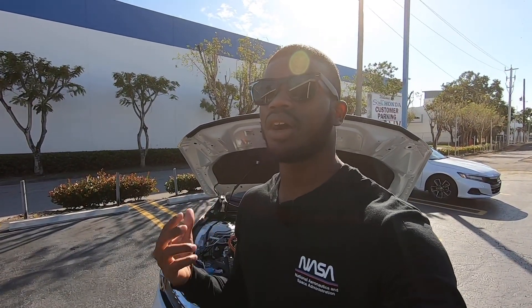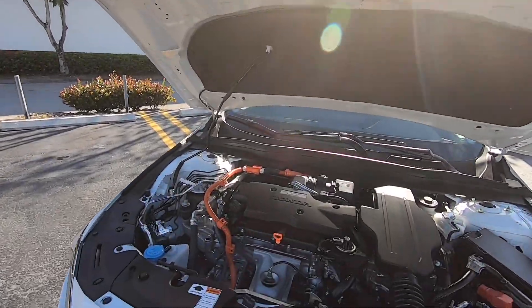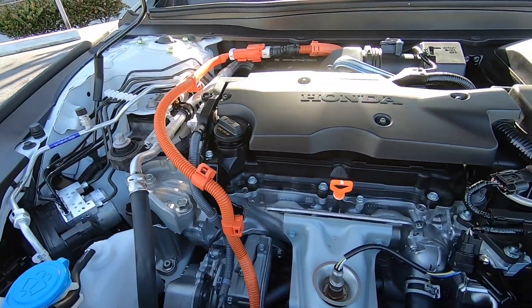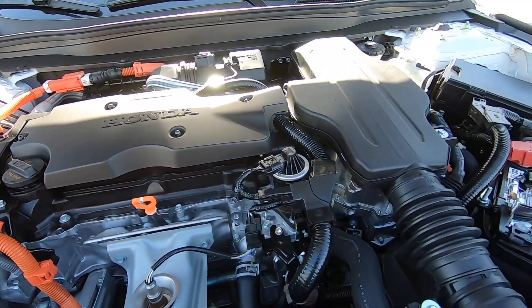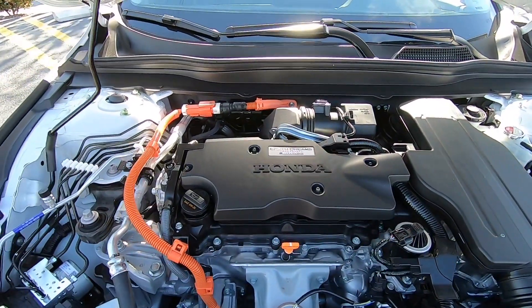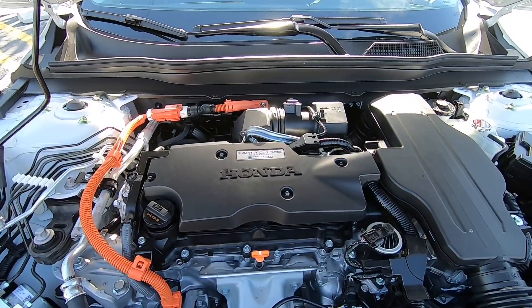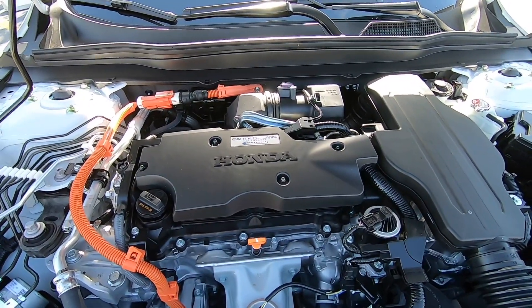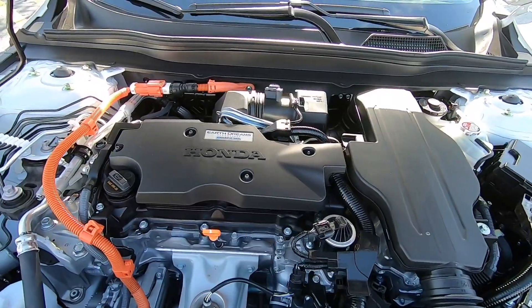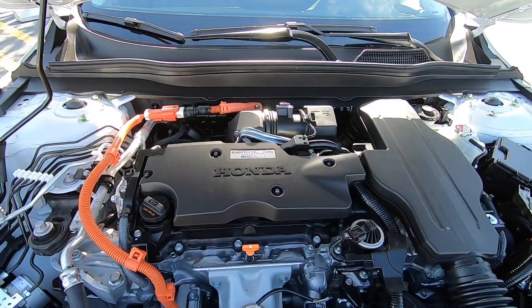Opening up the hood of the 2021 Honda Accord EXL Hybrid — Honda offers this with three different powertrains. For a sportier drive, there's the 2.0-liter four-cylinder — a detuned engine from the Honda Type R — making 252 horsepower and 273 pound-feet of torque, paired with a 10-speed automatic transmission designed by Honda. If you don't want that sporty drive, Honda offers a 1.5-liter four-cylinder making 192 horsepower and 192 pound-feet of torque, paired with a CVT.